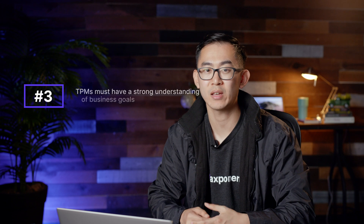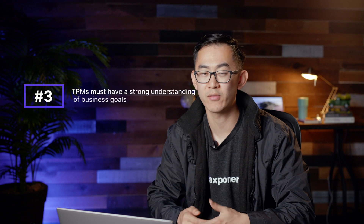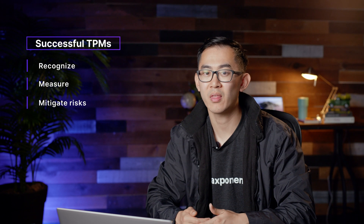TPMs also need to have a strong understanding of business goals. A TPM must understand the objectives of their company; otherwise, they would not be in the position to develop and deploy programs that would actually result in success and create business impact. Because of a TPM's focus on long-term strategic goals, a successful TPM must have the ability to recognize, measure, and mitigate the many risks that come with their programs, and make prudent decisions about how to best apply an organization's time, resources, and personnel to achieve some end.